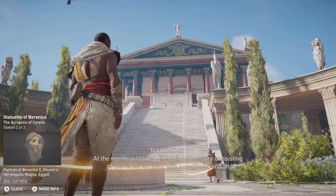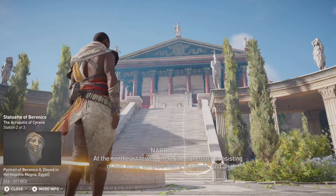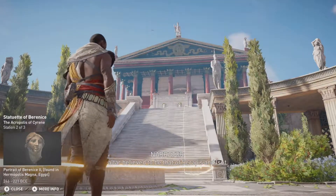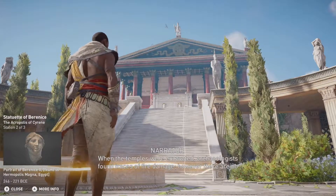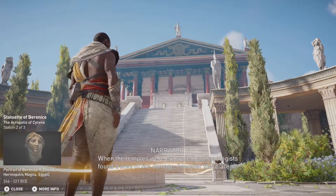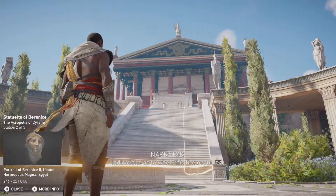At the northeast tower, there is a sanctuary consisting of two small temples with a vestibule and an altar, believed to be that of Serapis and Iset. When the temples were excavated, archaeologists found traces of fire damage. However, there are no indications as to when this fire occurred.